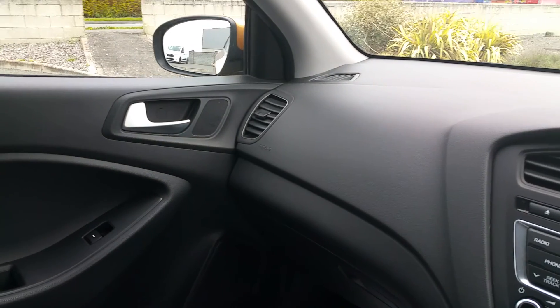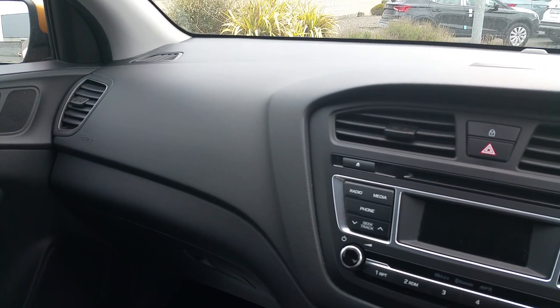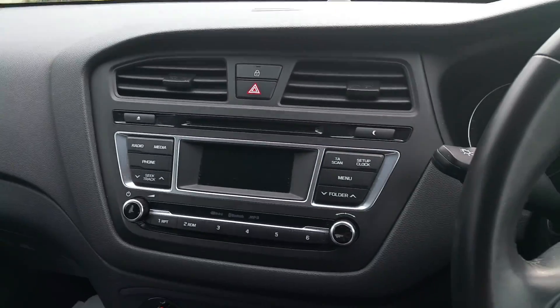Inside, even for a small car, you've got lots of room which makes you feel big, sturdy and very safe. Hyundai is also renowned for reliability.